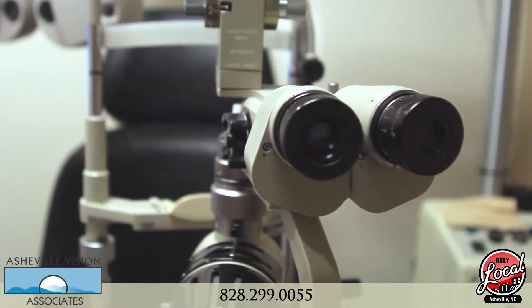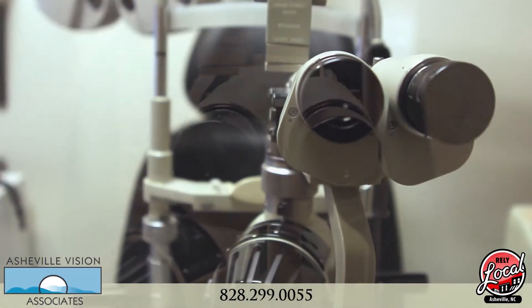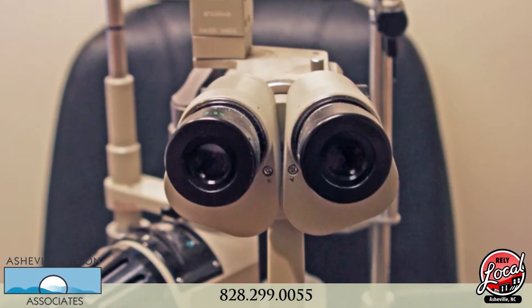Another piece of equipment we use is called the slit lamp biomicroscope. It gives us a magnified view of the front structures of your eye.